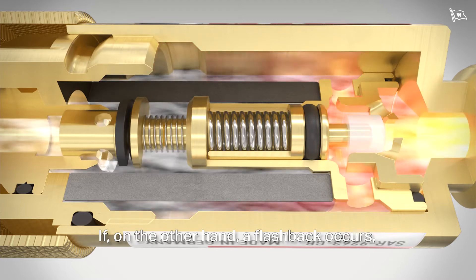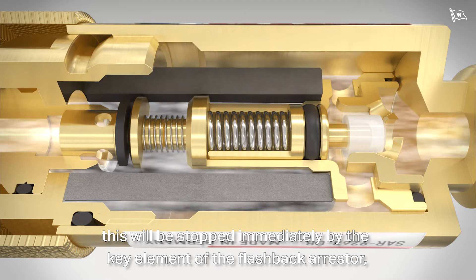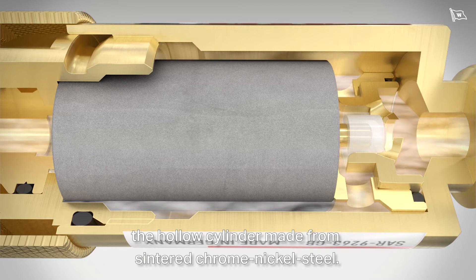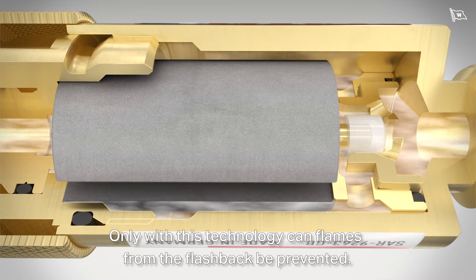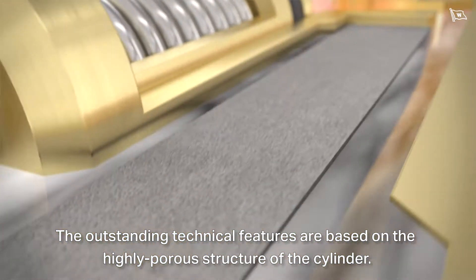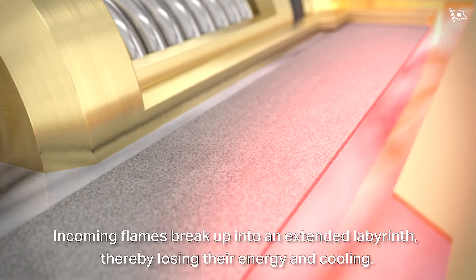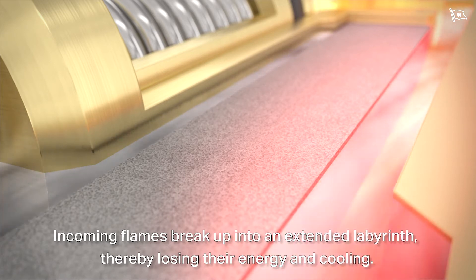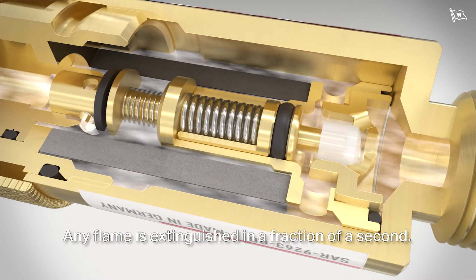If, on the other hand, a flashback occurs, this will be stopped immediately by the key element of the flashback arrestor — the hollow cylinder made from sintered chrome-nickel steel. Only with this technology can flames from the flashback be prevented. The outstanding technical features are based on the highly porous structure of the cylinder. Incoming flames break up into an extended labyrinth, thereby losing their energy and cooling. Any flame is extinguished in a fraction of a second.